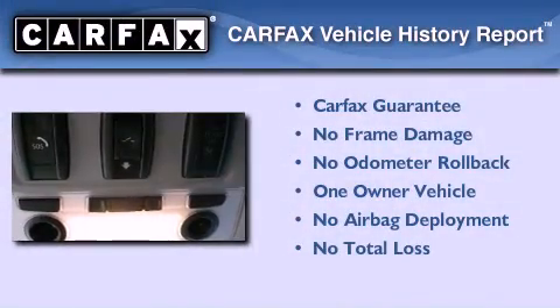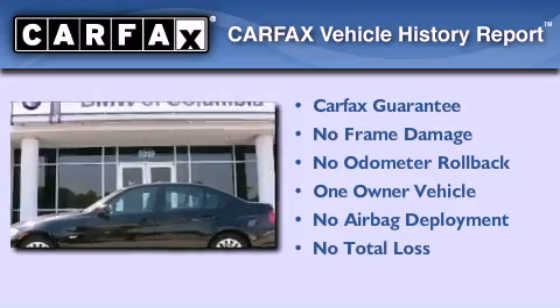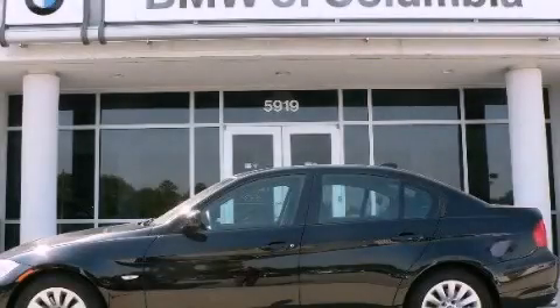This BMW has had only one owner, and it qualifies for the Carfax buyback guarantee. This vehicle won't last long at this price. Call and arrange a test drive now.